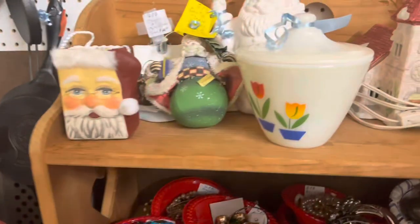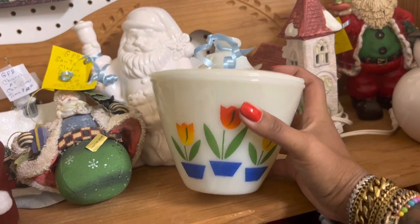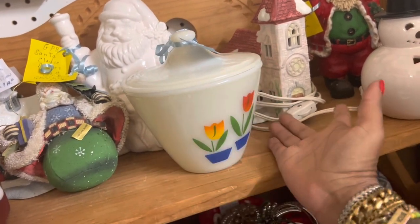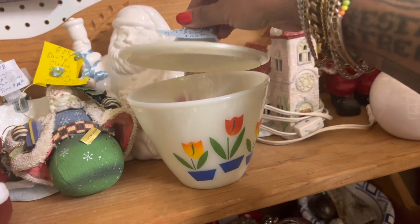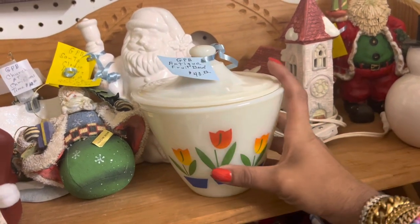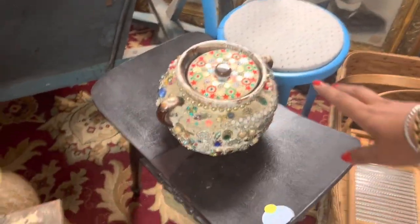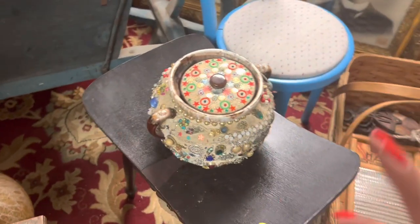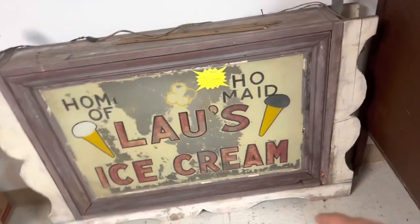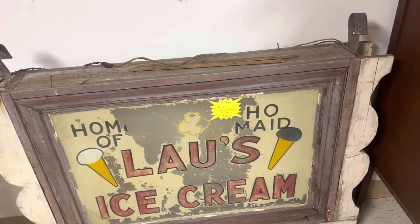I decided to leave the Fire King piece behind since it is more common. If it was maybe a little bit less I would probably pick it up, but $20 — even though I could make a few bucks on it, I'd spend a lot to pack it, and I've had some polka dot Fire King bowls in my shop sitting for a while, so I'm gonna let that one go. I was distracted by this memory jar I'd seen before, but then I saw this old ice cream sign that is absolutely phenomenal — $325 is like beyond fair. Super old, very cool.